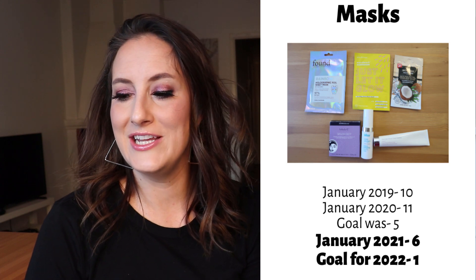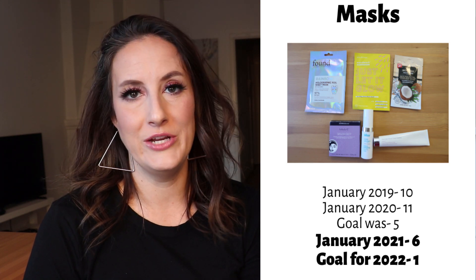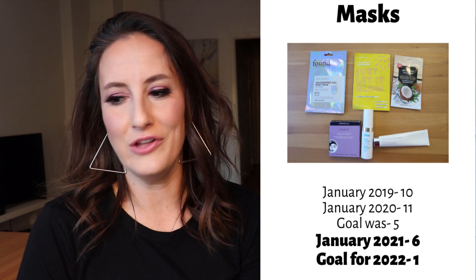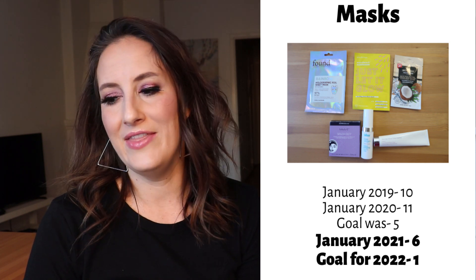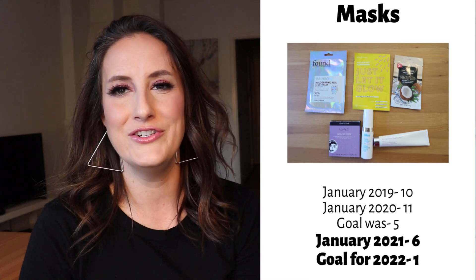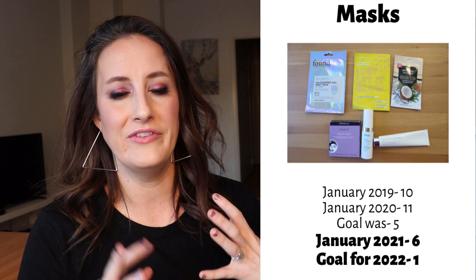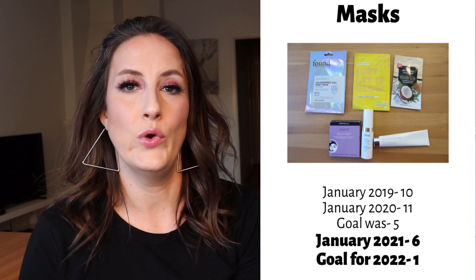Moving into masks: in January 2019 I had 10, January 2020 I had 11. My goal was five and I'm now sitting at six. This year I'd love to get this down to one item. A lot of what I own are mostly single-use products like sheet masks, and then I have two regular or small face masks that I don't even know if I like. I really need to give those a shot and see if I can finish them off — if not, I need to let them go. But realistically I could probably get this down to one by end of year.